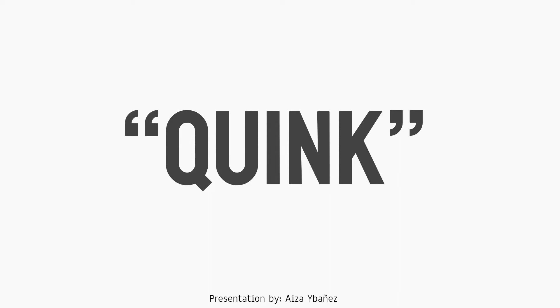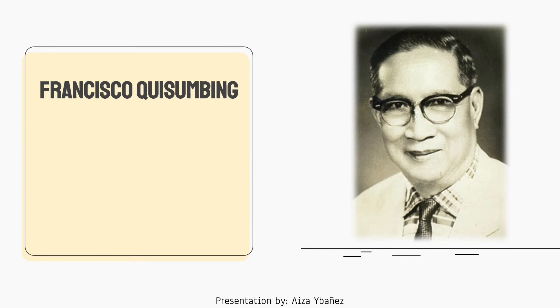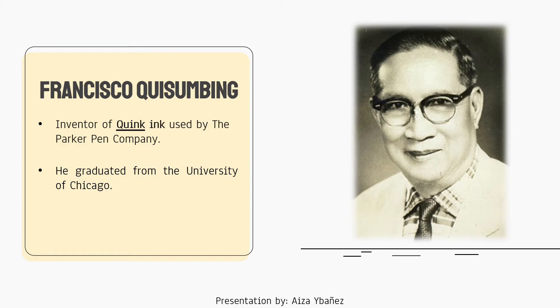Now we will talk about another creative invention from one of our finest Filipino innovators. I present to you Quink, by Francisco Quisumbing. Francisco Quisumbing is a Filipino chemist known for being the inventor of Quink ink, used by the Parker Pen Company. He graduated from the University of Chicago under the American Pensionario Program. He went back to the Philippines after World War II but was unable to organize the Philippine Ink Corporation under the Japanese Reparations Program because of too much government intervention.